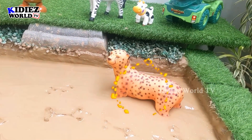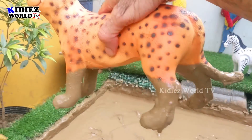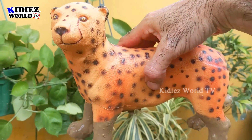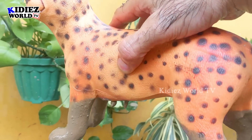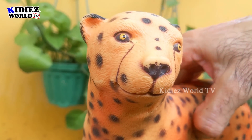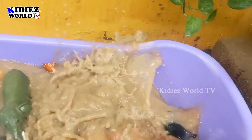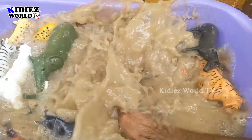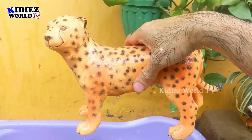Now we have the last animal standing in the mud ground, which is the cheetah — a big cheetah and a very fast running animal. The cheetah is a carnivore animal which is very, very muddy. Just look at his big tail and the black spots all over his skin, which make him a very unique animal. This is a carnivore animal, so let's wash it. Here we go, cheetah!